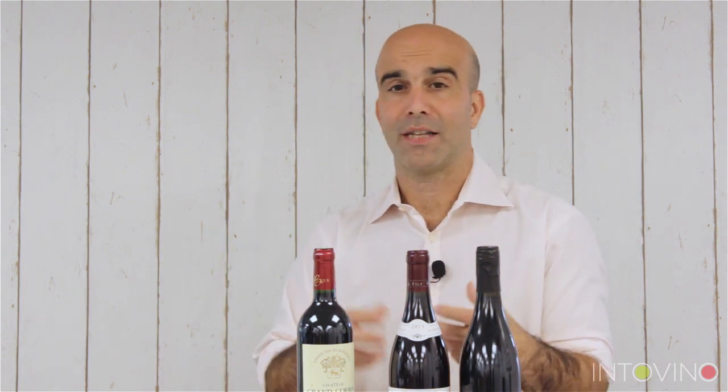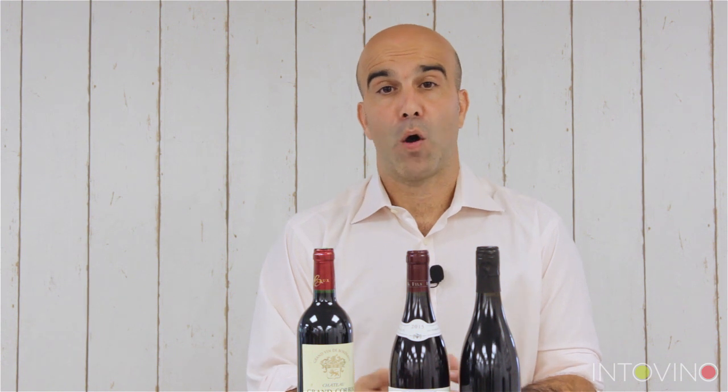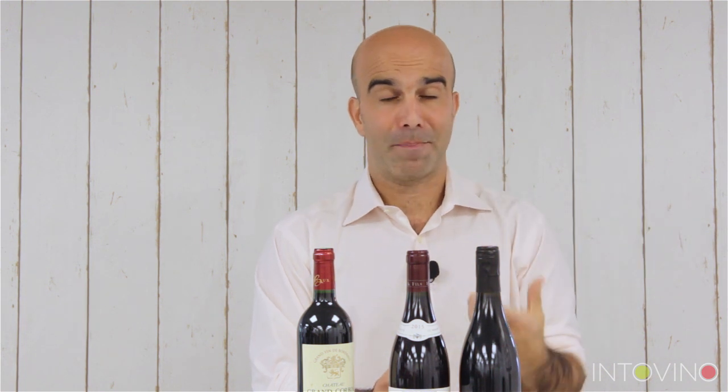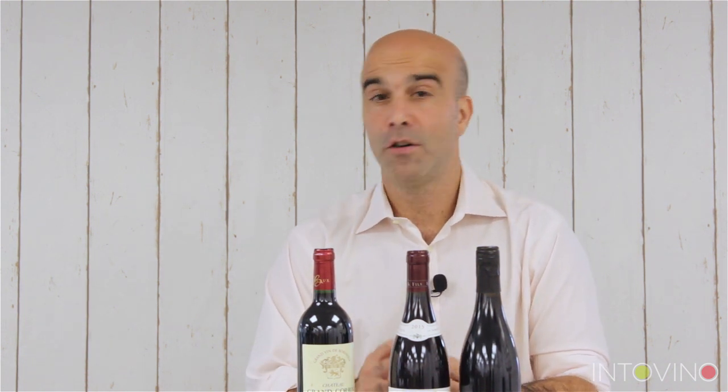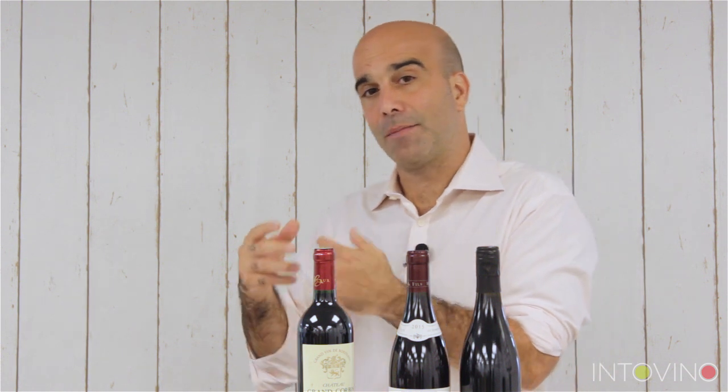Those are the main red grape varieties in Bordeaux. But Bordeaux is not only a region that makes red wines — it also makes some splendid white wines, both dry and sweet. Entre-Deux-Mers is renowned as a white wine appellation, and the Graves and Pessac-Léognan regions also make wonderful whites. These whites are very often a blend of Sauvignon Blanc, Sémillon, and Muscadelle, with a big dominance of Sauvignon Blanc for the dry wines.